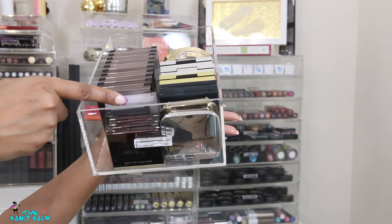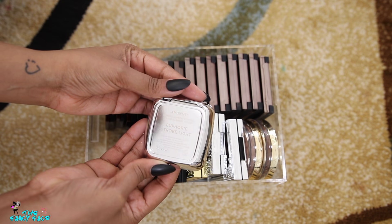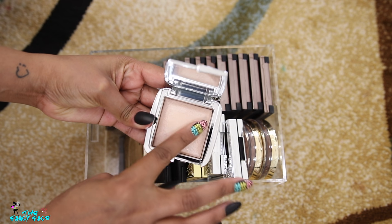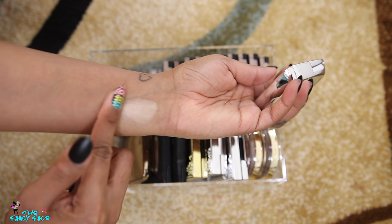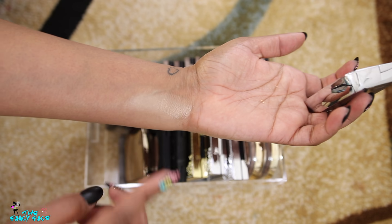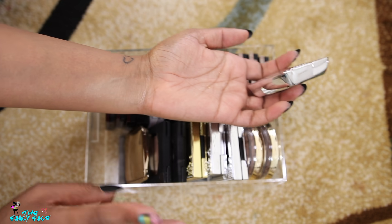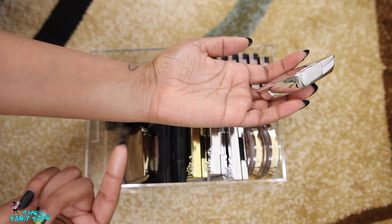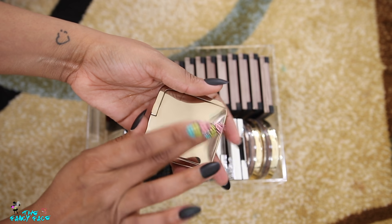Under that, in another deeper drawer, I have more highlighters, bronzers, and contour products. I have my single Hourglass Strobe Light Powder in Euphoric — I got rid of two or three of these because I don't like them. I like their Ambient Lighting Powders but the Strobe Light powders have glitter in them, which I don't love. This one is the most subtle so I kept it. I also have their Mood Exposure Blush in here.